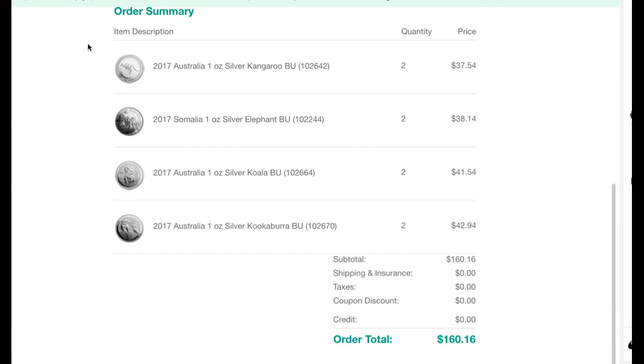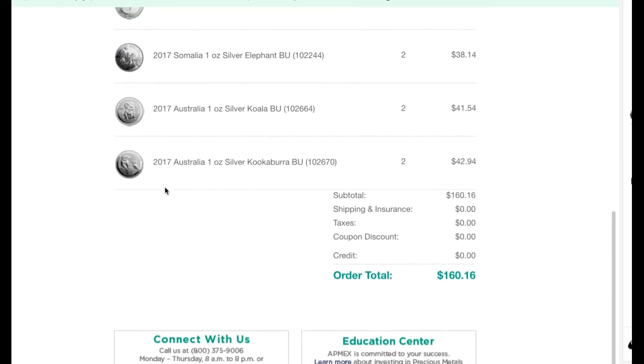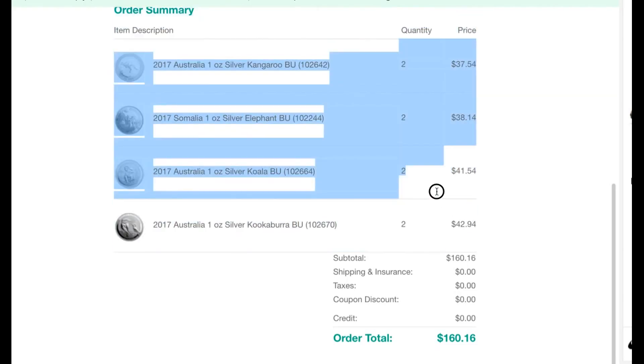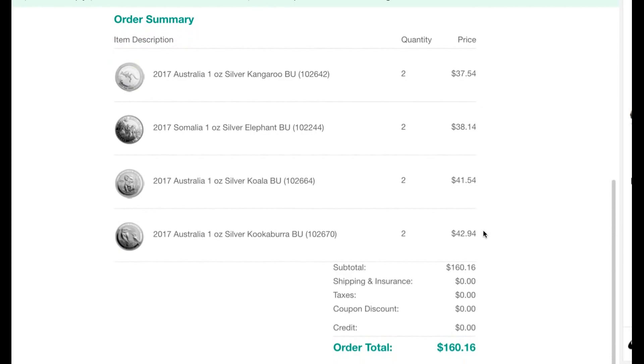I got two 2017 Kangaroos, nothing special there. Two 2017 Somalia Elephants, nothing too crazy there. Another two Koalas, another two Koalas, and another two Kookaburras, also 2017s. As you can see, my total was $160.16, so totally paid for by my new credit card rewards program. That's eight ounces of silver racked up and scored for free — another way to add to your stack.